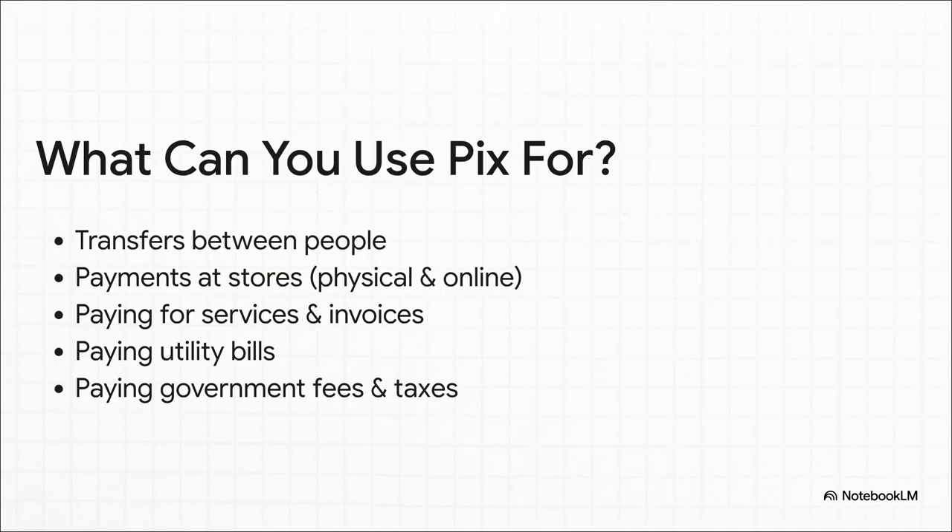And its uses are pretty much limitless. It's not just for paying your friends back. You can use it to buy your coffee, pay for stuff online, settle up with your plumber, handle business invoices, pay your electric bill — you can even pay your taxes with it. It's built to be the one tool for everything. The smallest amount you can send is one cent of a Brazilian real, which is practically nothing. And that's a huge deal for financial inclusion — it means literally everyone can use the system for any payment, no matter how tiny.